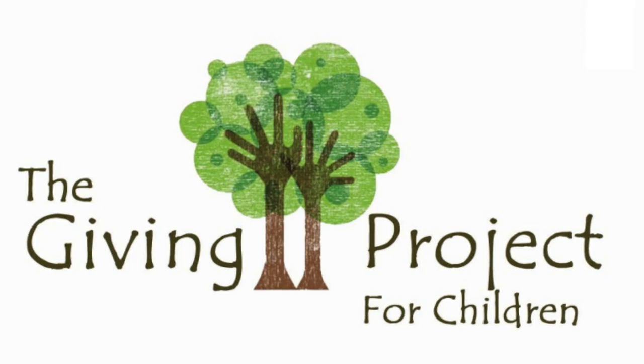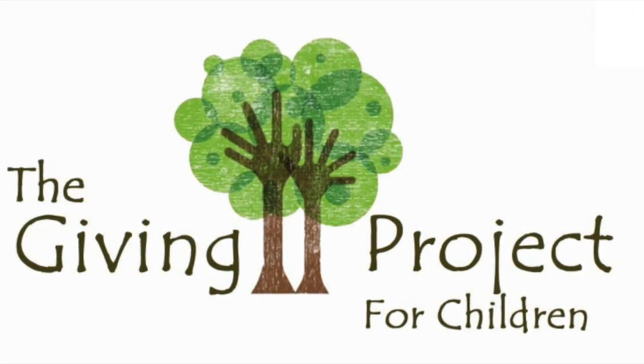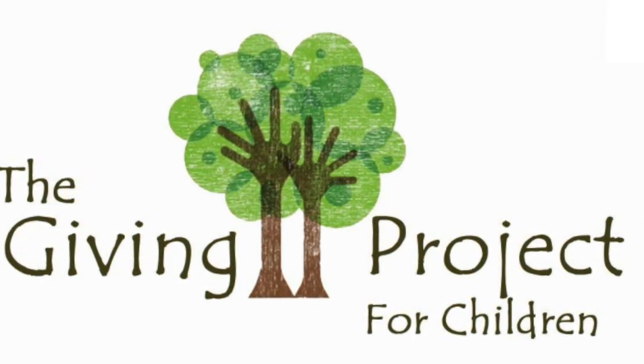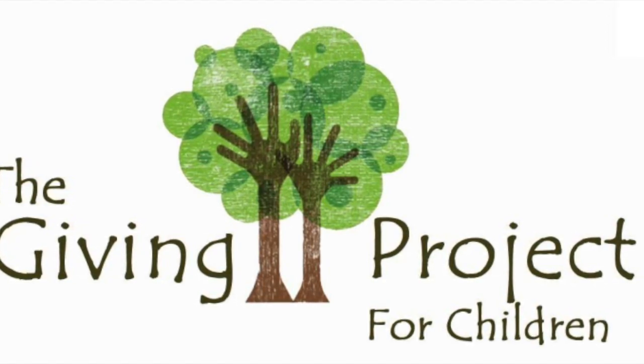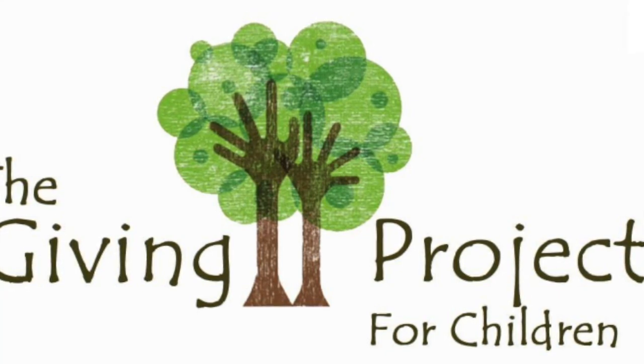I would love to see these pictures. So if you want, ask your grown-up to take a picture of it and send it to me at thegivingprojectforchildren@gmail.com — I would love to respond. Thank you so much for sharing this book with me. Let's continue to develop our love of reading together. Till next time!